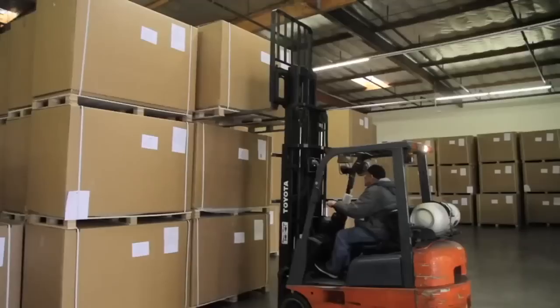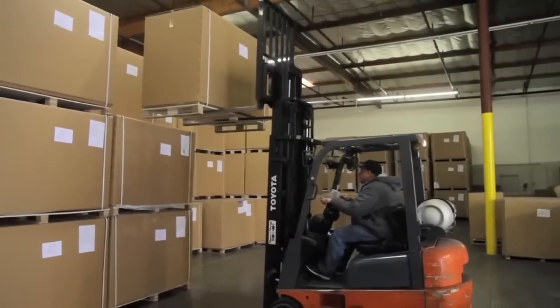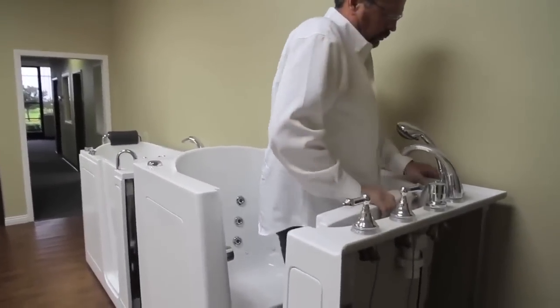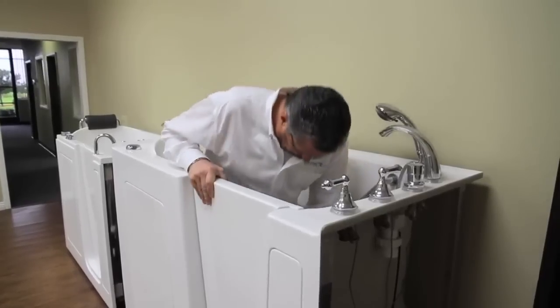At Custom Care Walk-In Tubs, we are improving the quality of life for every customer, one tub at a time. Our customers become our best salespeople.